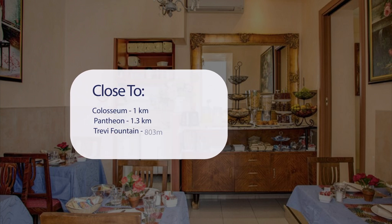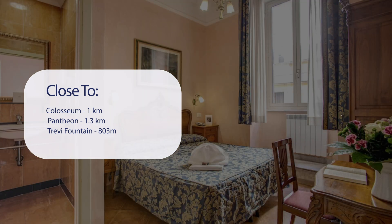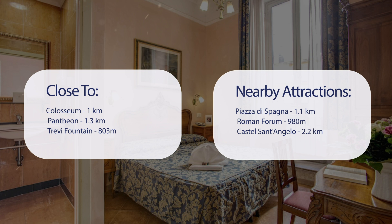It's pretty close to the Colosseum at 1 km, Pantheon at 1.3 km, Trevi Fountain at 803 m, and also close to attractions like Piazza di Spagna at 1.1 km, Roman Forum at 980 m, and Castel Sant'Angelo at 2.2 km.